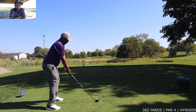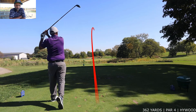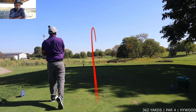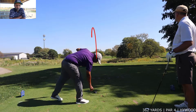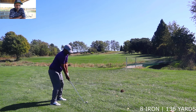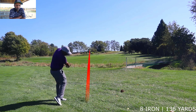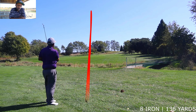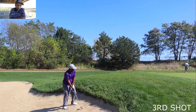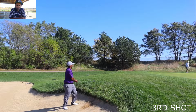Okay guys, 362-yard par 4 down the hill. This time I'm hitting a high wood on this hole, just making sure to stay short of the creek. Then an 8-iron from 136 out of the rough — I was playing that safe to the right, and we just hit a straight pull into the left bunker.